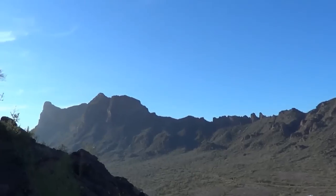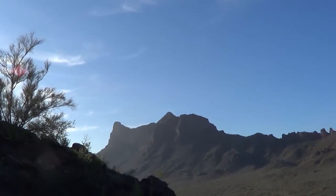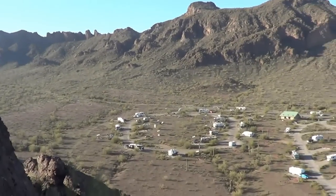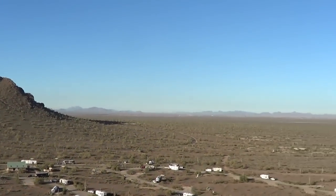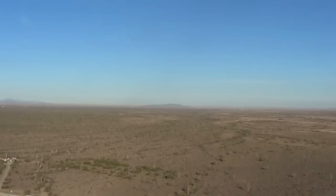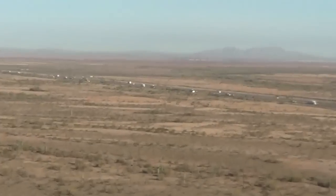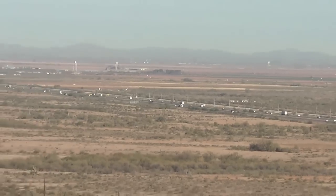Right underneath this nice peak. And over to the east is Picacho Peak. Then off to the west, nothing but desert, and there's I-10 heading towards Phoenix. We'll see you next time.